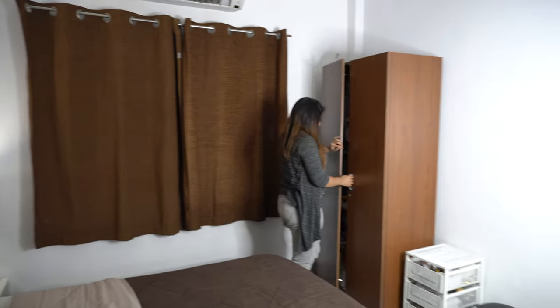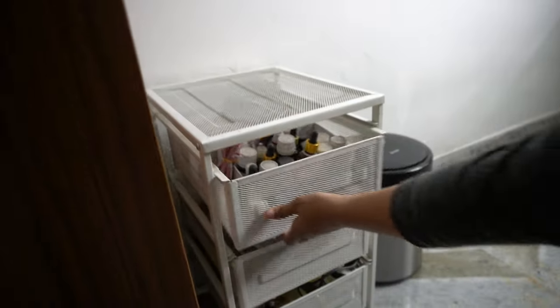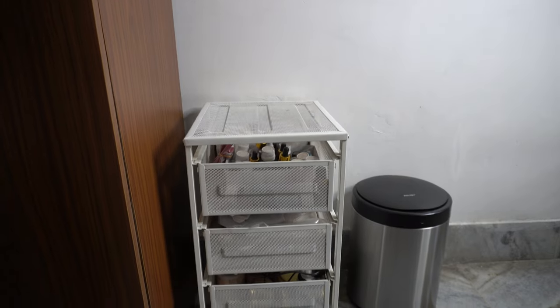This is a cupboard which I already had from before, so I have bought some curtains matching to it so that it doesn't look odd in my room. Right next to the cupboard there is an organizer where I keep essential things that I need.